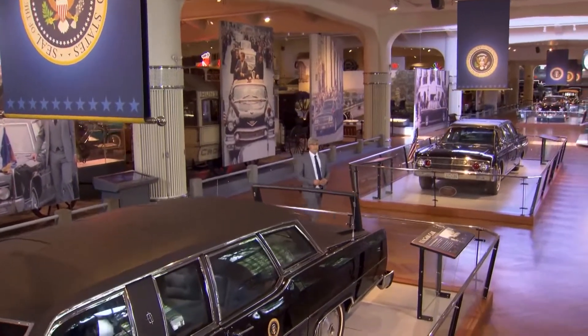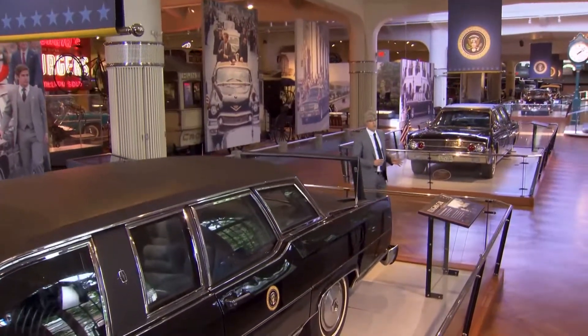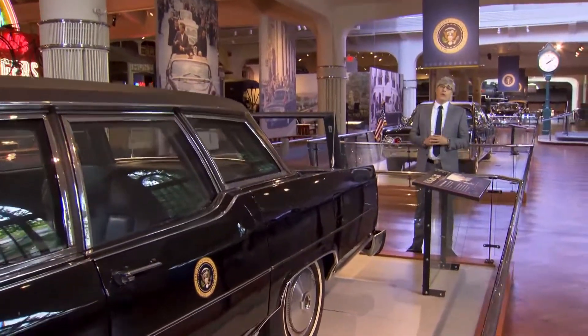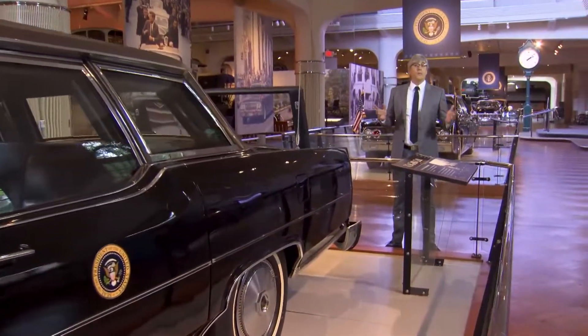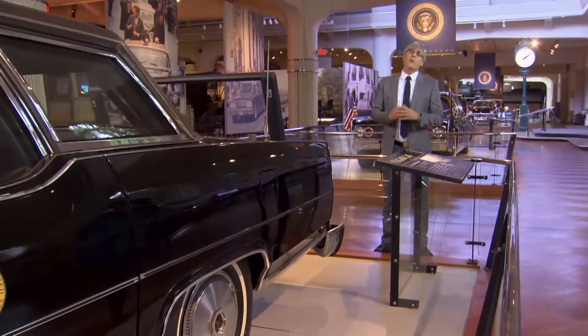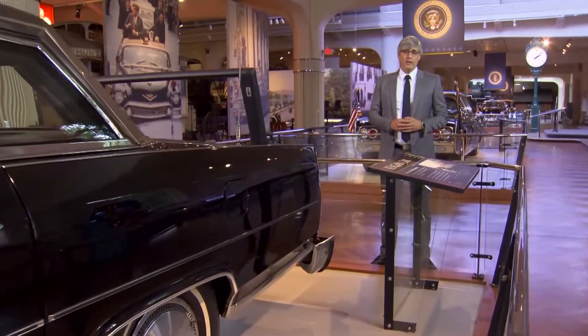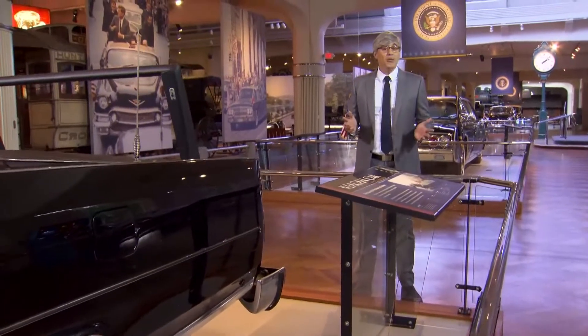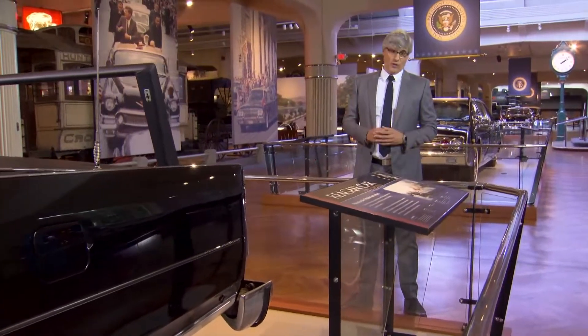Shopping online has obviously snowballed over recent years. We can get just about everything we need with a few clicks on our phones, and before we know it, there's a box on our doorstep with everything in our order. And if we're lucky, that box will still be there when we open our door. The problem is, way too often, we're not so lucky.